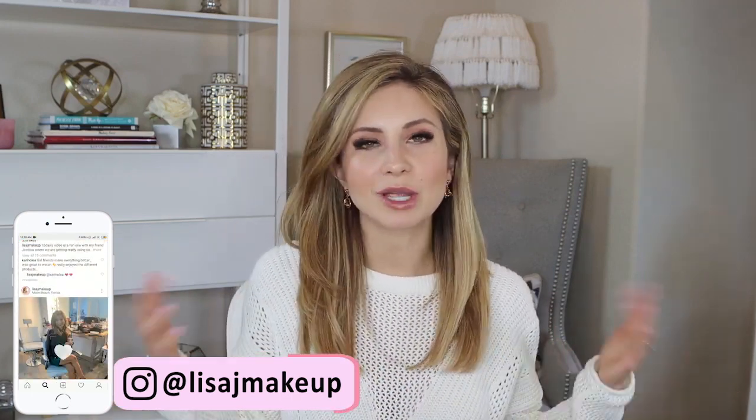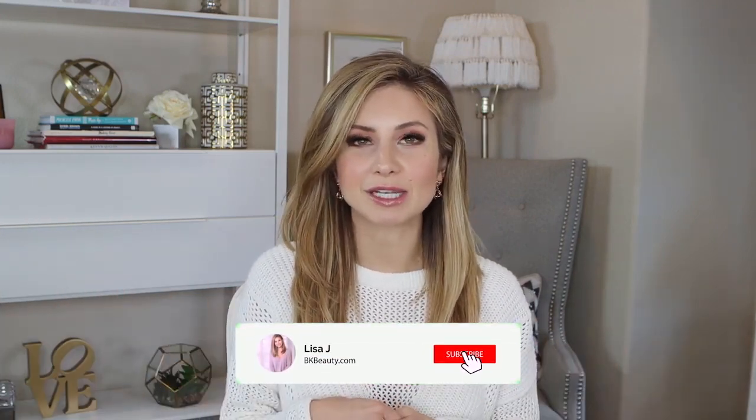Welcome to today's video. Today I'm going to be sharing my get unready routine with you guys. I don't think I've ever done a video like this on my channel. I've done some get ready with me's, but I've never done a get unready with me. I've done a nighttime skincare routine, which is kind of similar, but I wanted to share my current nighttime skincare routine and show you how I remove my makeup and the steps I do every night to get unready.